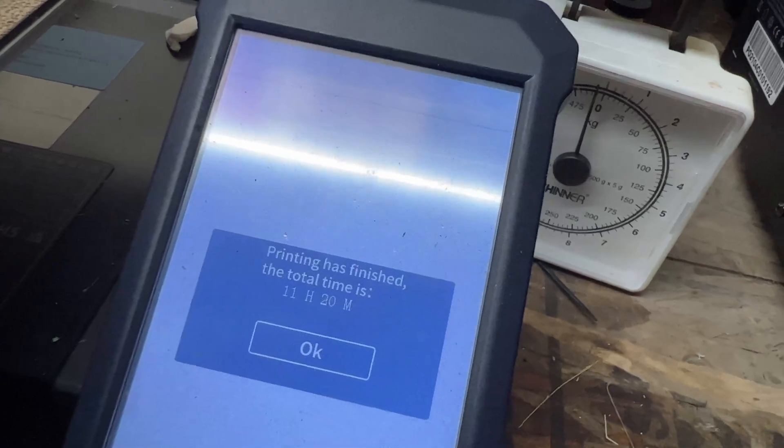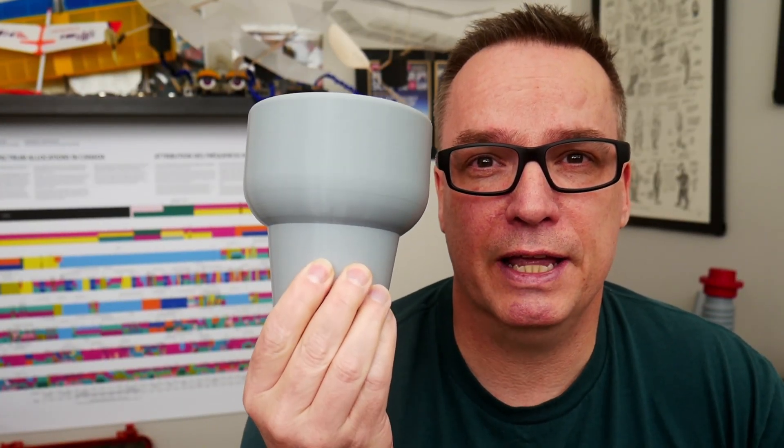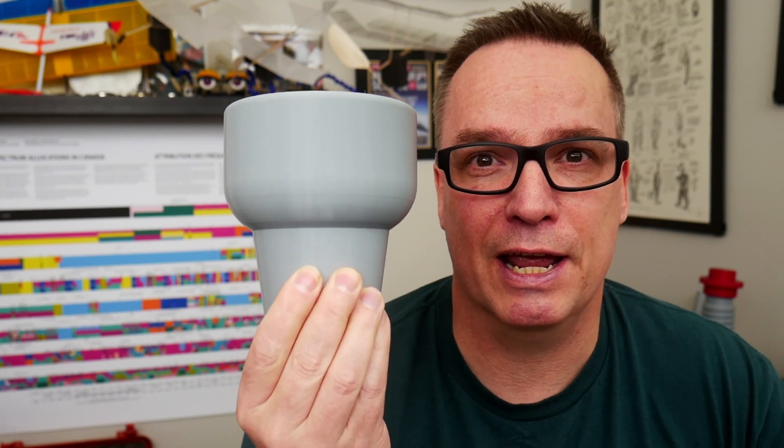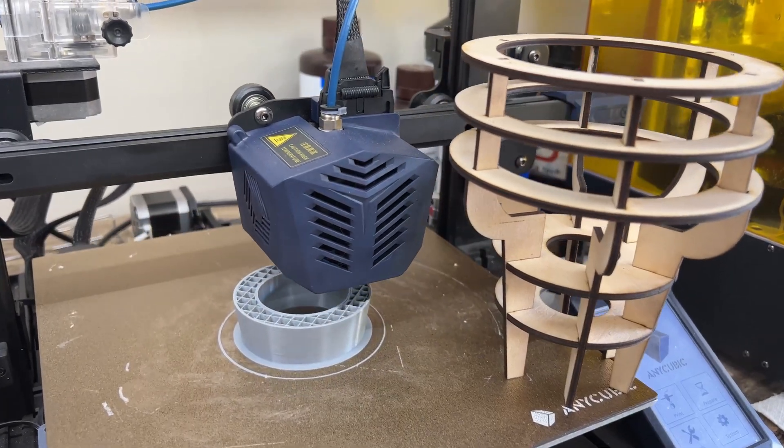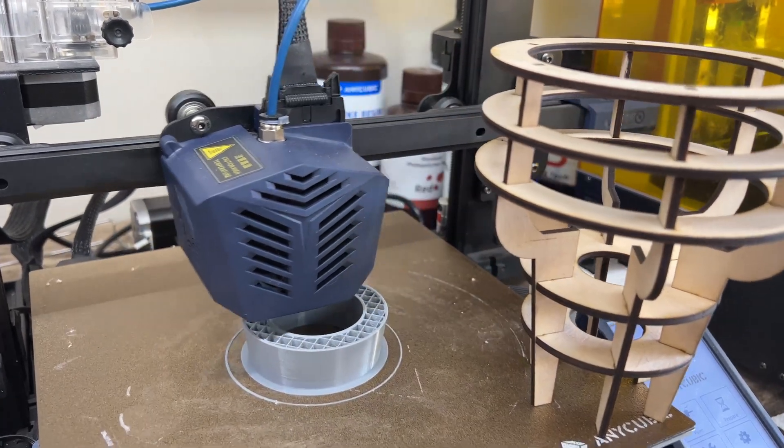This took 11 hours to print. In a car under heat, because it's PLA, it will start to sag and get all goopy and weird. This, not so much. Don't get me wrong — I love my 3D printer. It has its place and does certain things incredibly well.